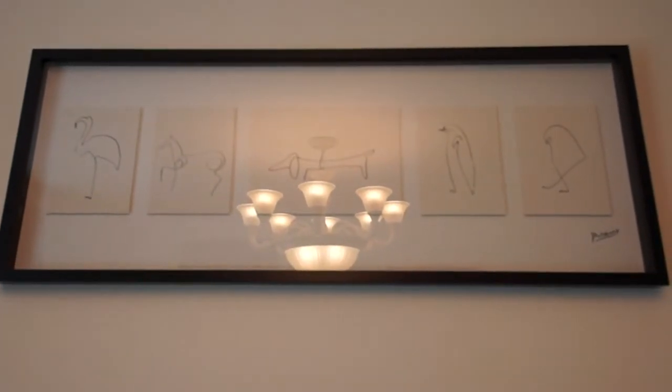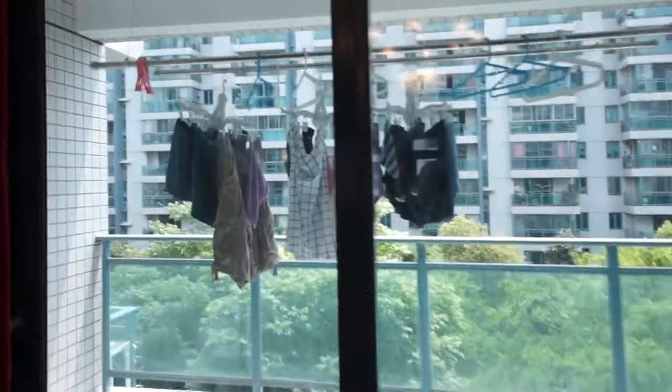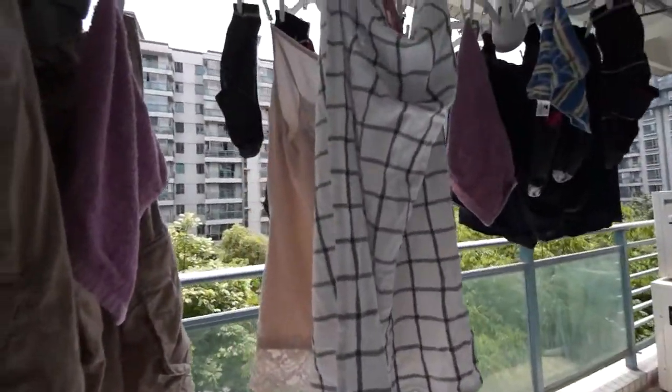And then we bought a Picasso, so there you go — quite exciting. Cut onto the balcony — lots of clothes drying going on out here.